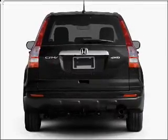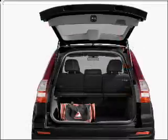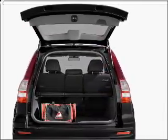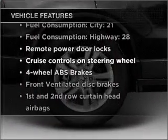Stand out from the crowd with premium wheels. Anti-lock brakes help you bring your vehicle to a safe stop. The sunroof lets fresh air in and memory settings make for a more comfortable ride. Plus, enjoy these notable features that are included in this vehicle.